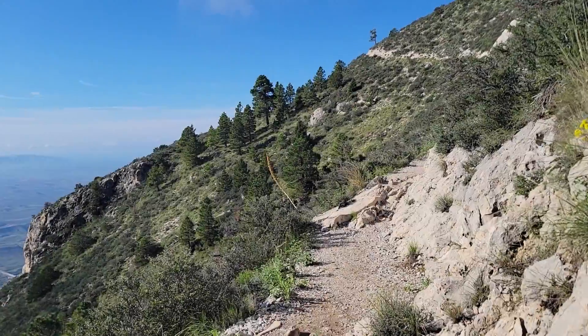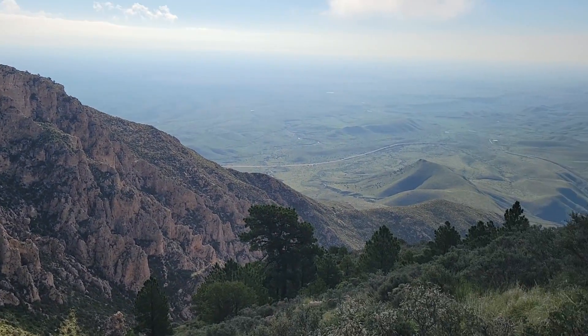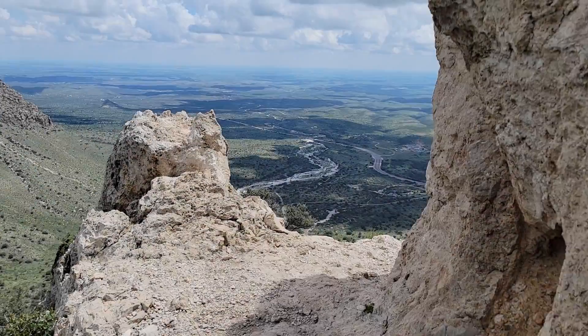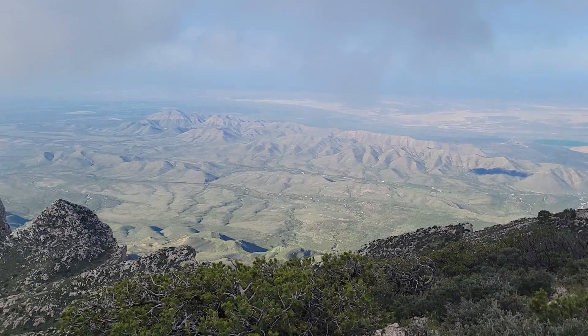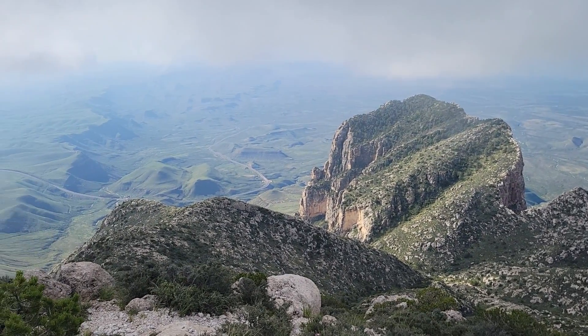The following mile was just as magical. The views of the desert below gave a really good perspective of just how far we had climbed, and as we scrambled over rock beds and turned corners along cliff sides, I was in awe of the view of El Capitan below, which stands at 8,085 feet and is considered the 10th highest peak in Texas.